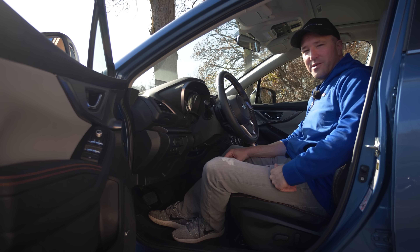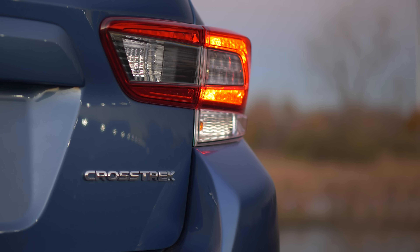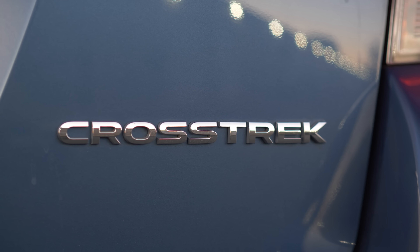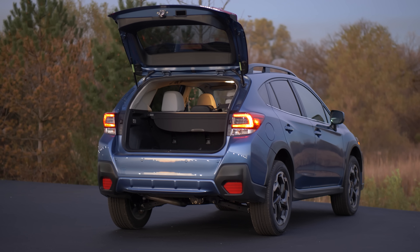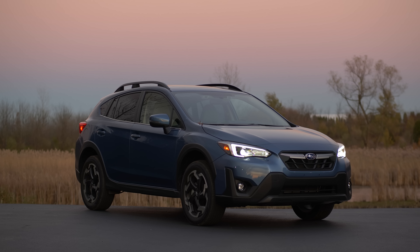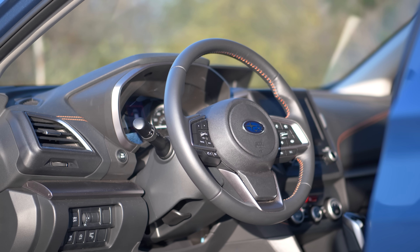Inside the updated Subaru Crosstrek. There are four trim levels, which I'll cover, with the price spanning from very affordable around $23,000 past $30,000 if you start adding a bunch of stuff on. The point is you can find one that matches your budget and you don't feel like they're cheaping out everywhere.